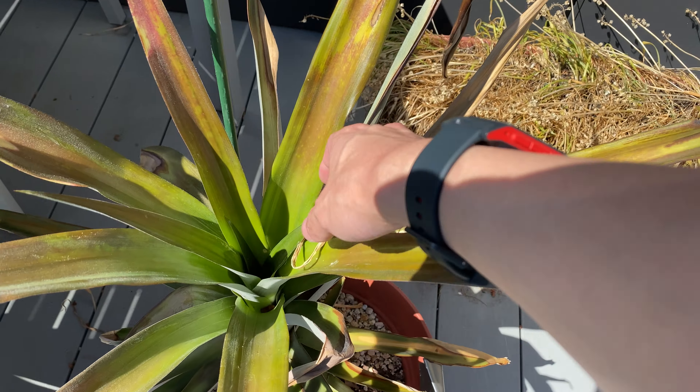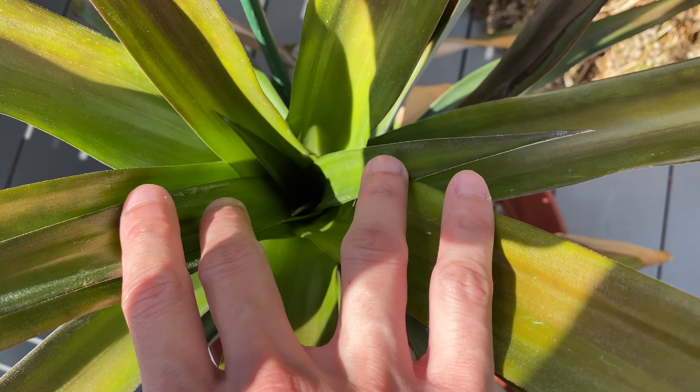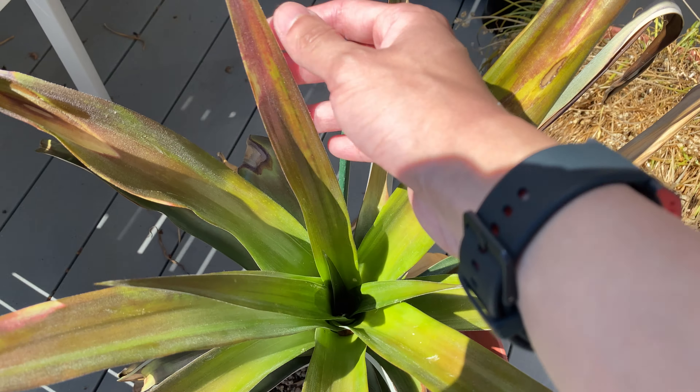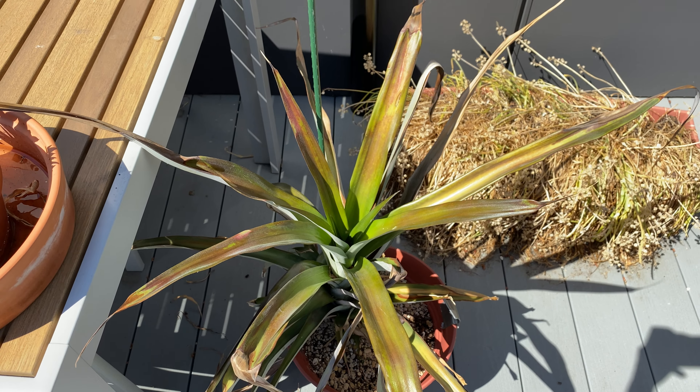The pineapple is looking about the same. New leaves are still slowly forming, so that's a good sign — it's still growing. The tips of the leaves are turning sort of red, probably because of the intense sun.